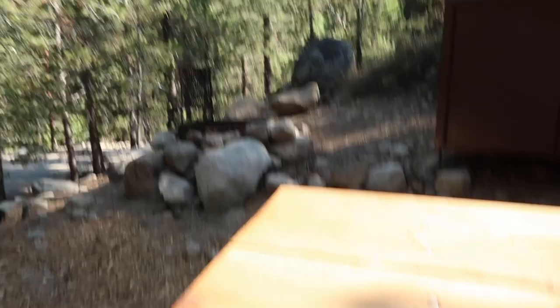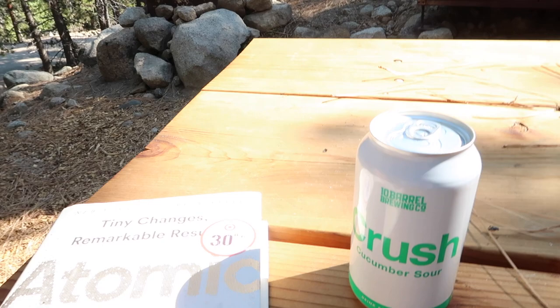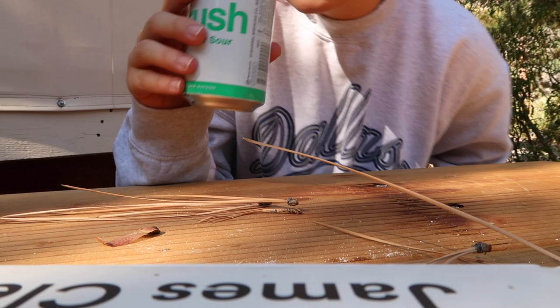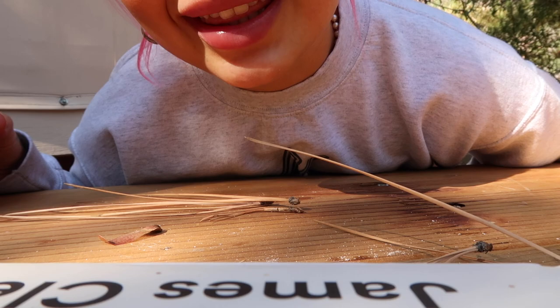While he naps I'm gonna attempt to read this book — I didn't bring anything to read because I had no idea this is what we were doing. I'm not really feeling it but what else is there to do. So let's try the cucumber sour beer — headless taste test. Let's sniff it first.